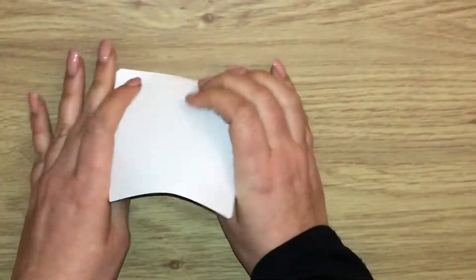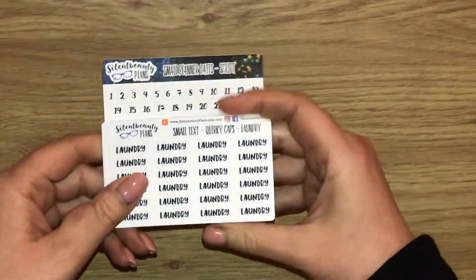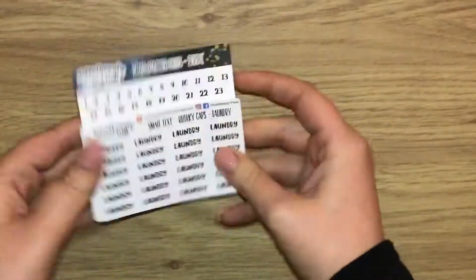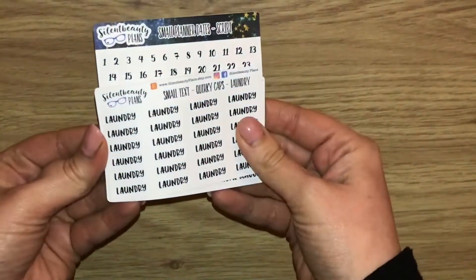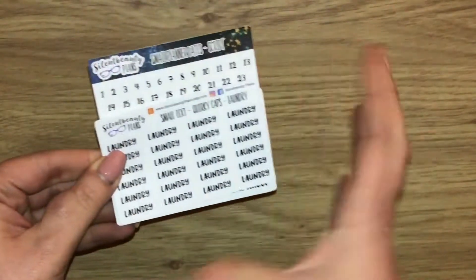I'm really looking forward to using these in my plans, in my dailies. I don't really like my handwriting that much sometimes, so I do prefer using a sticker where I can — it just makes your spread look more interesting.